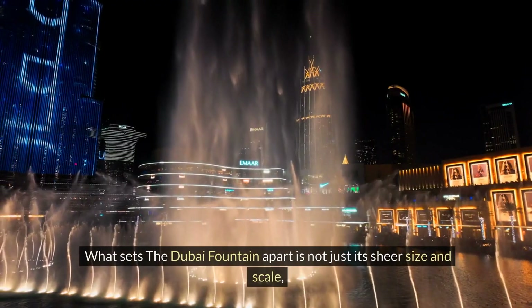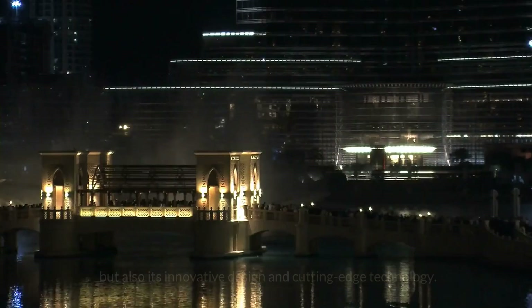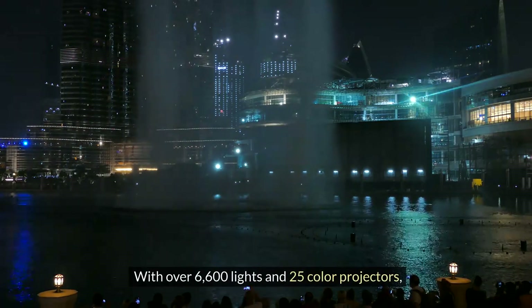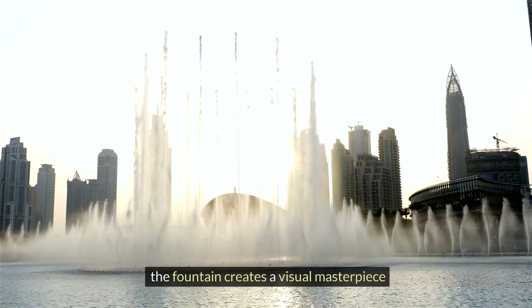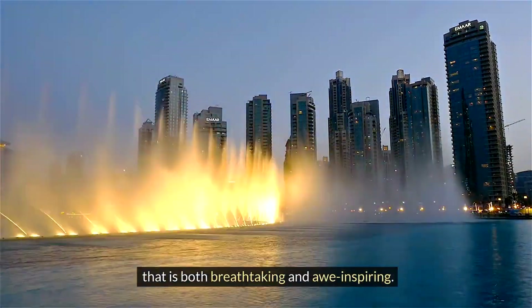What sets the Dubai Fountain apart is not just its sheer size and scale, but also its innovative design and cutting-edge technology. With over 6,600 lights and 25-color projectors, the fountain creates a visual masterpiece that is both breathtaking and awe-inspiring.